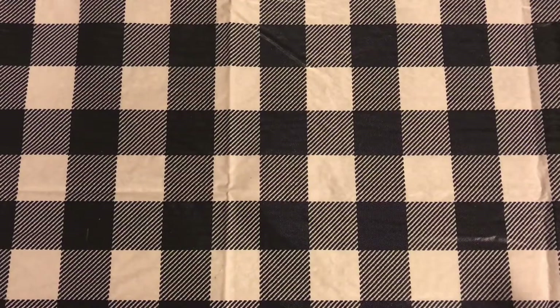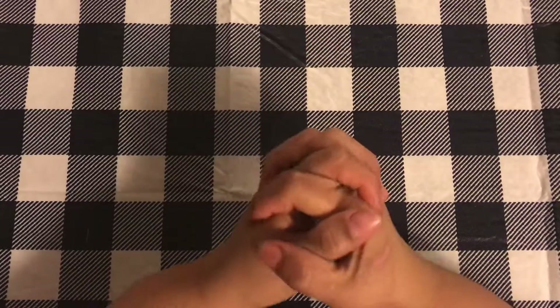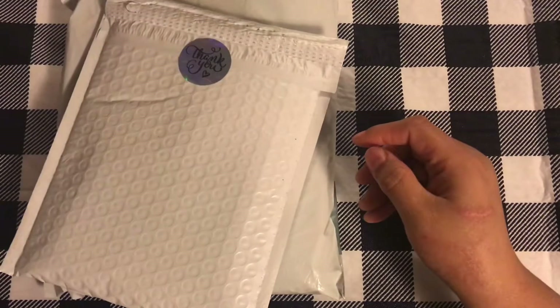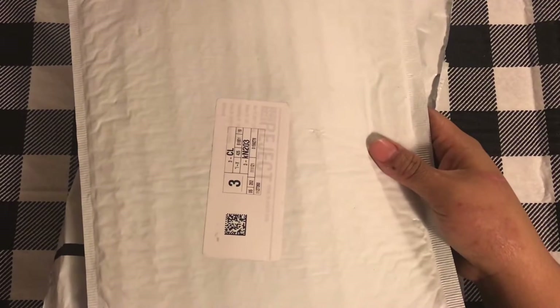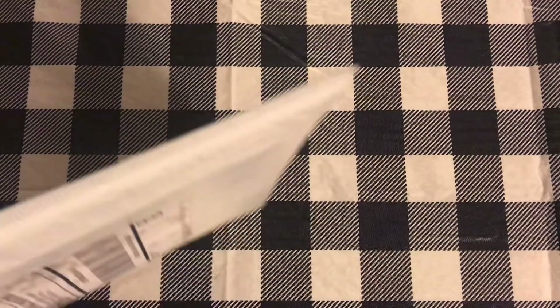Hi guys, welcome back to Estella Wilson Creations. Today's video is going to be a good one. I actually have no idea what it is — I got some packages and basically we're going to open them together. We're just going to have fun opening packages. I don't really know what they are because, well, you don't know what they are until you open them. But you know what you order, so let's just kind of go from there.